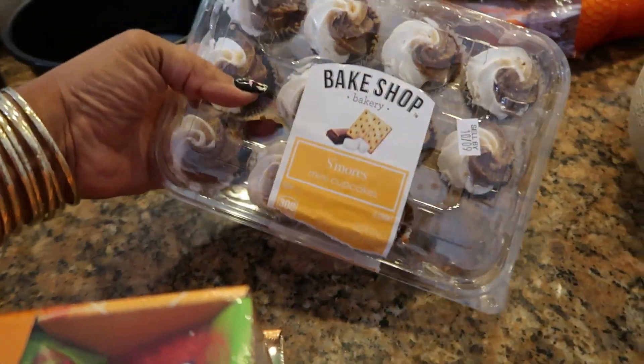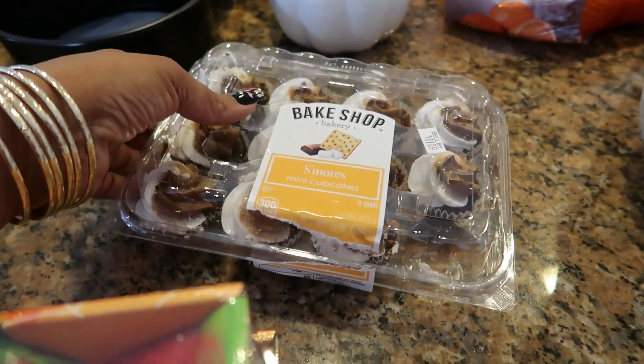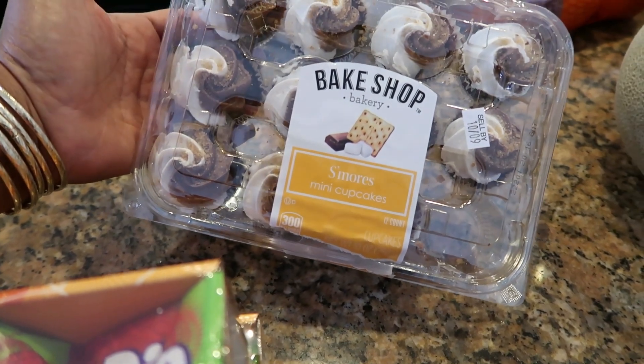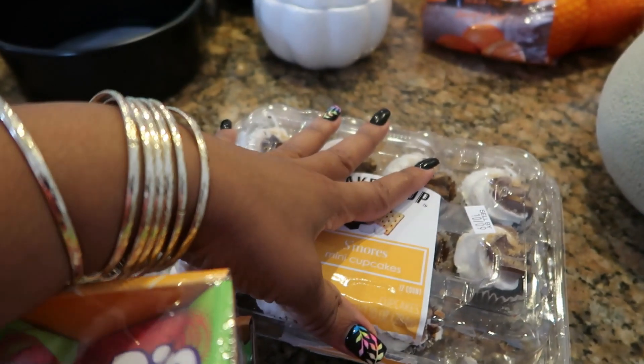My daughter wanted the S'mores Mini Cupcakes. As you can see one is already missing. I asked her if she liked them and she said yeah. She's the only one that tried these so far — the S'mores Mini Cupcakes. So that was her choice.